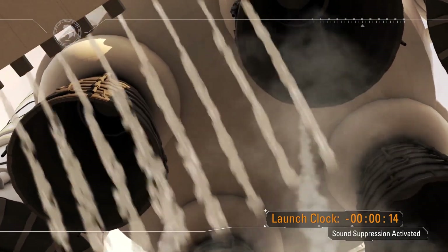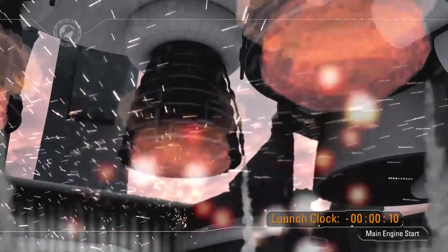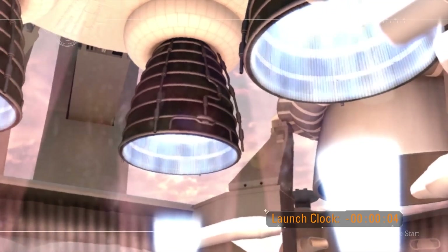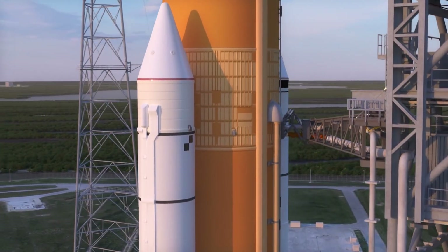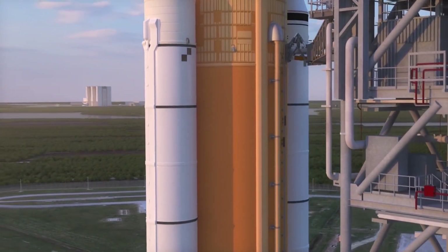At T-minus 15 seconds, sound suppression is activated, cascading water into the flame trench to dampen the acoustic shock. As the core stage engines achieve full throttle, shock diamonds appear. Then, booster ignition — the flame trench is flooded with fire. At first motion, the umbilical arms retract, and the tower is cleared in just seconds.